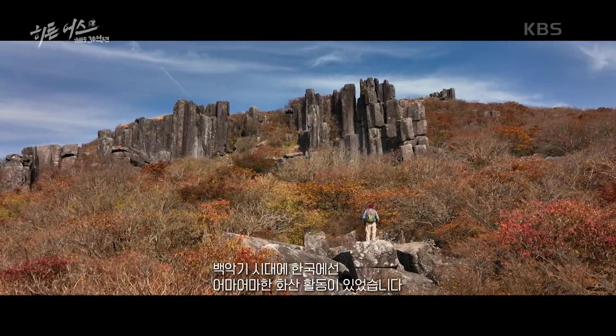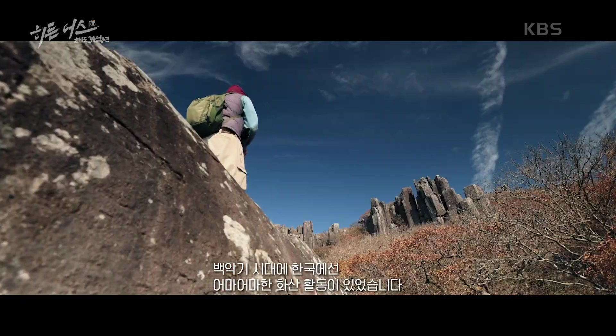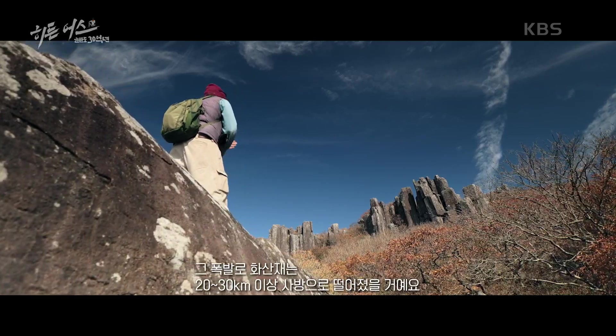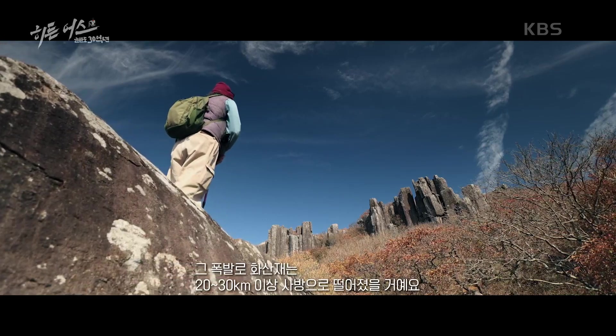한국은 아주 높은 공간이 있습니다. In the Cretaceous, big explosion — and the ash is falling maybe 20 or 30 kilometers or more in every direction. In the Cretaceous.